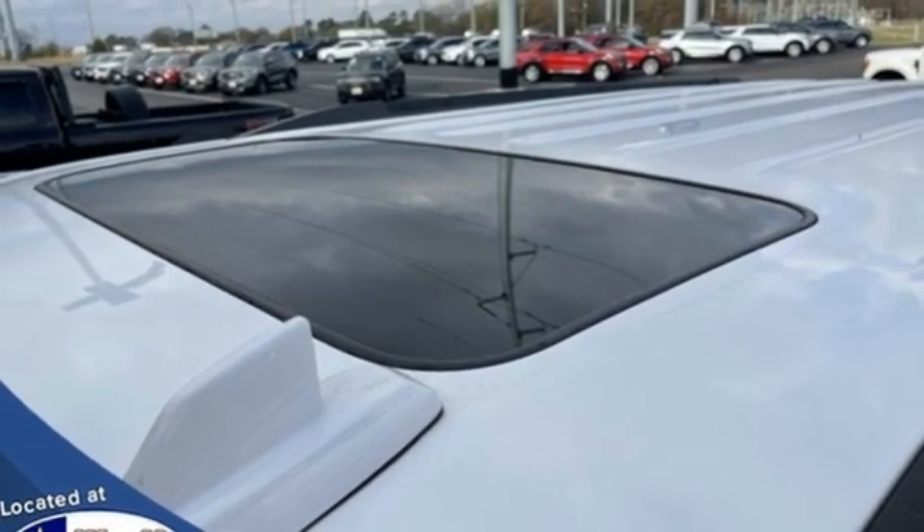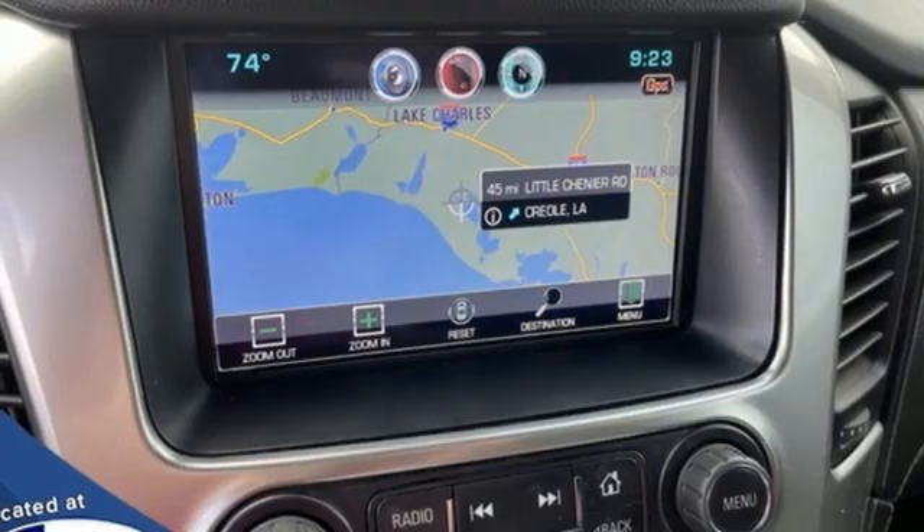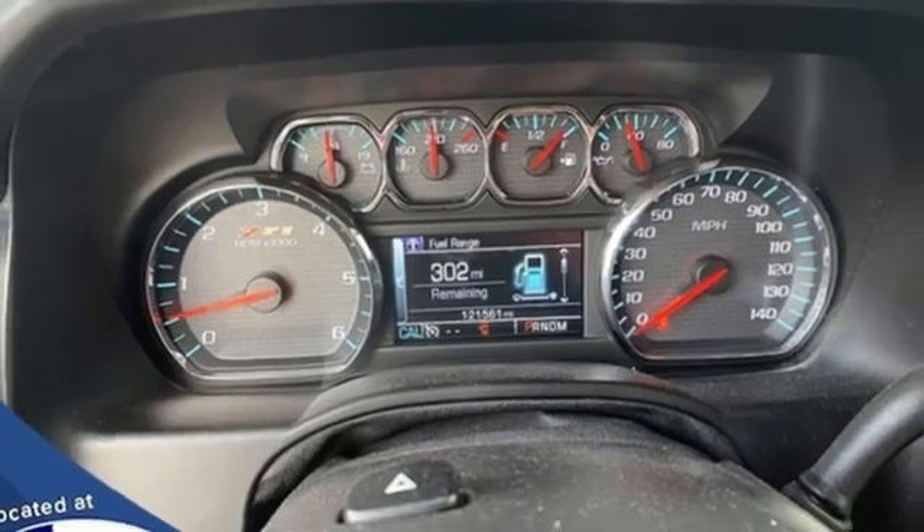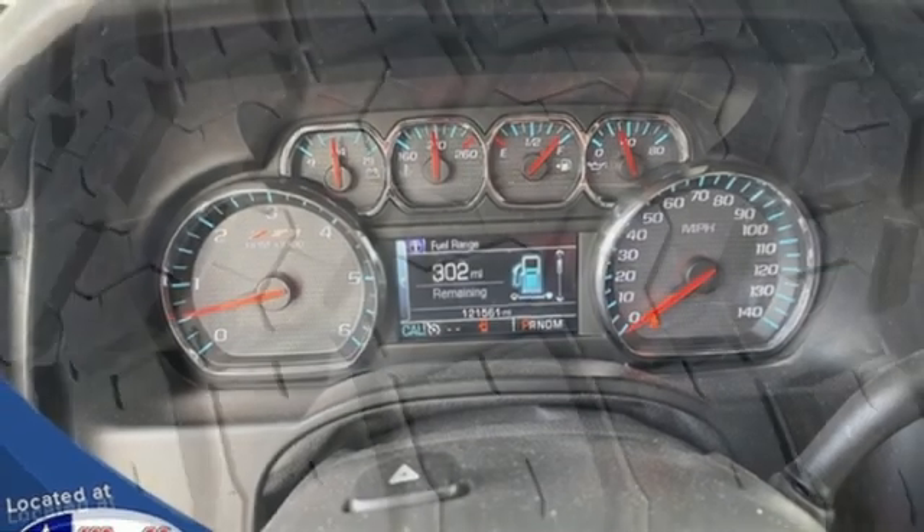OnStar 4G LTE Wi-Fi hotspot, Chevrolet MyLink External Memory Control, Trailer Hitch Receiver, Memory Pedal Settings, and Ecotec 3 Engine.